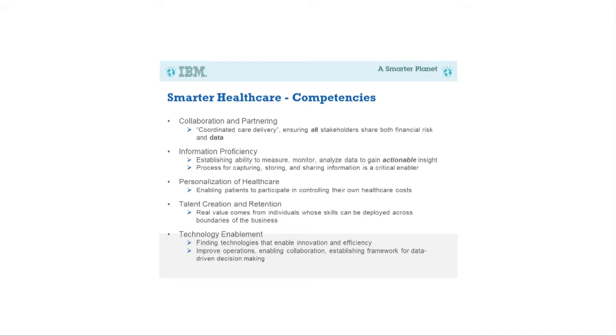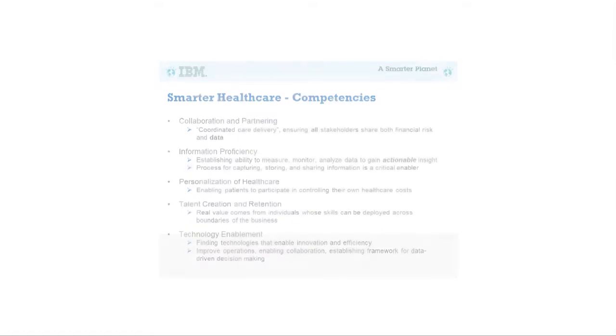The second area is information. We have data in different systems — how do we get it all together, and once we have it, how do we use it? Analytics is really the key: how do we take millions and millions of lines of data and pull out the information needed to make reasonable diagnoses and informed decisions? Personalization is next — providing individualized patient access to information, giving them only what they need to make informed decisions.